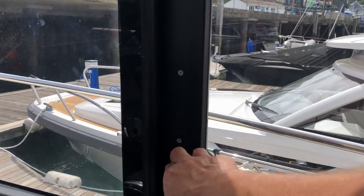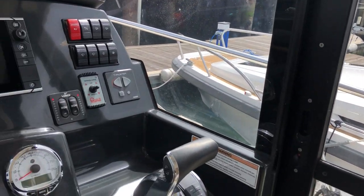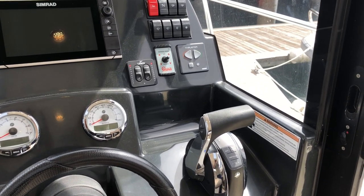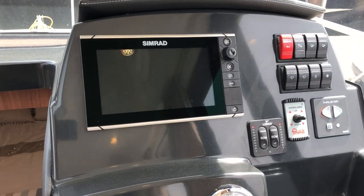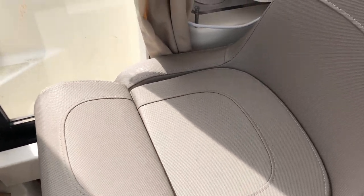There's a sliding door from the helm position for forward movement onto the side deck. The helm position itself has total control for the single petrol Mercruiser engine, a bow thruster, windlass control, Simrad chart plotter, and engine instrumentation. Helm seat with bolster cushion.